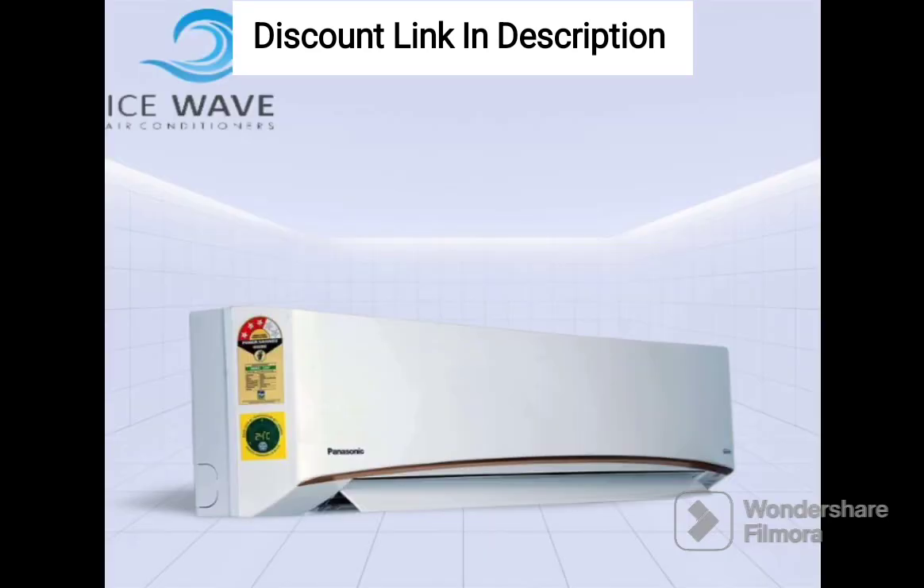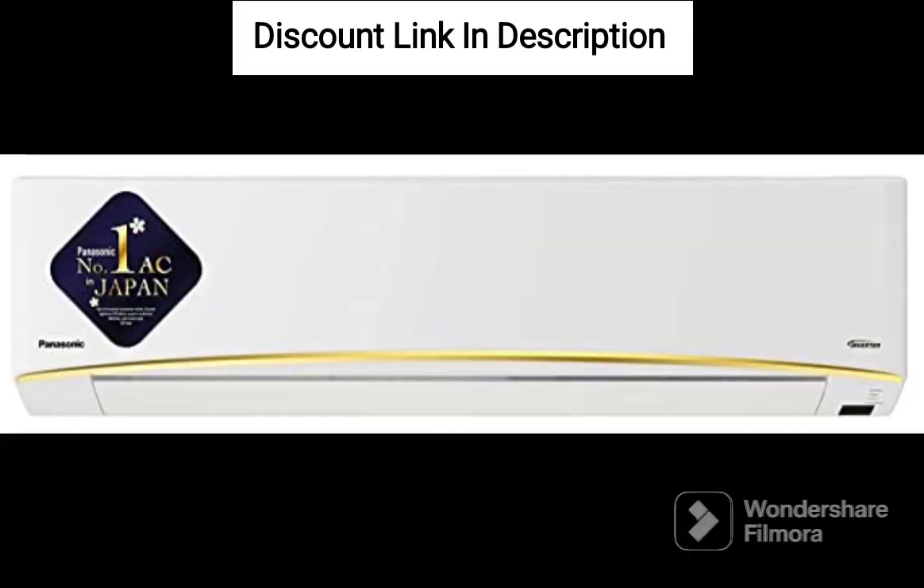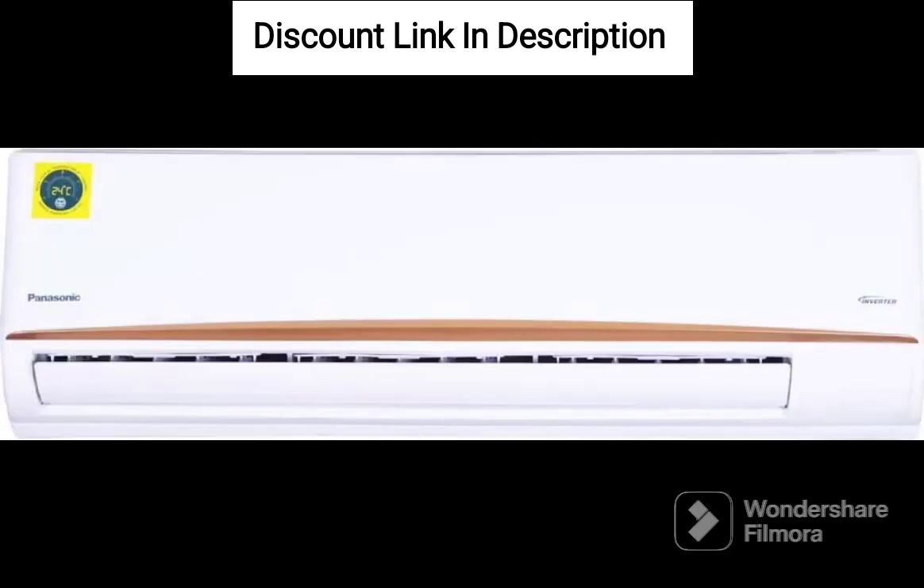Overall, the Panasonic 1-ton 4-star Wi-Fi Inverter Split Air Conditioner is a reliable and feature-packed air conditioner that provides efficient cooling and air purification. Its advanced features, energy efficiency, and durability make it a great investment for your home.